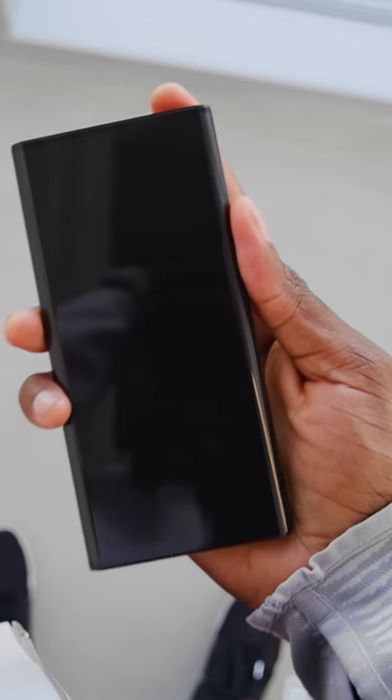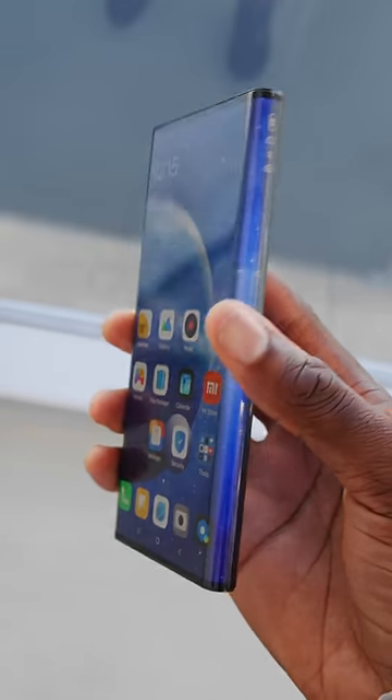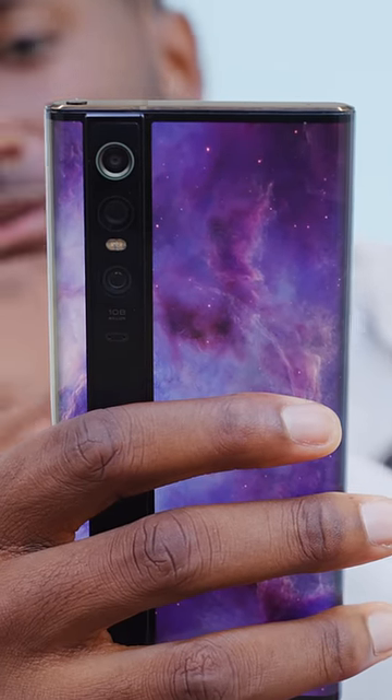Number two, Xiaomi's Mi Mix Alpha. This was a concept phone, so it didn't actually ship, but the display literally wraps all the way around to the back. It's absurd and beautiful and really hard to use.